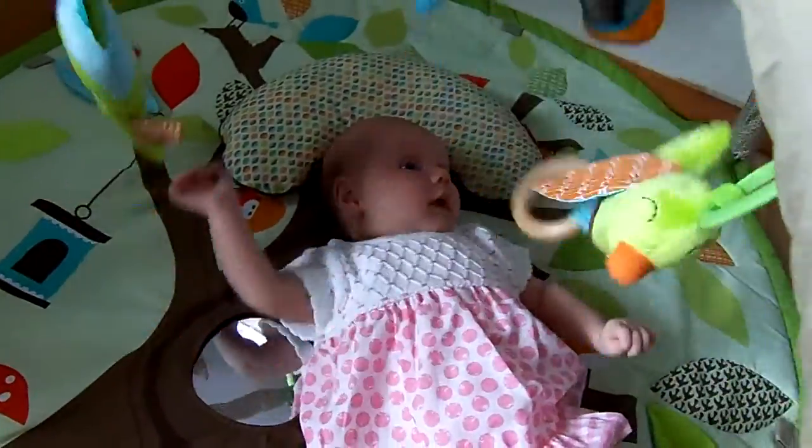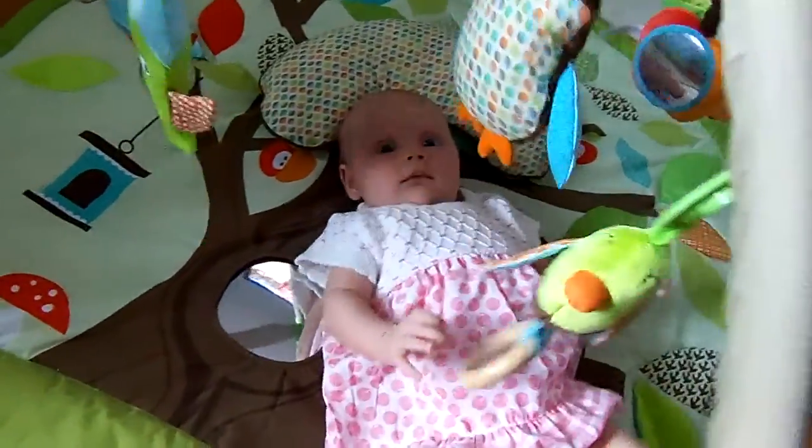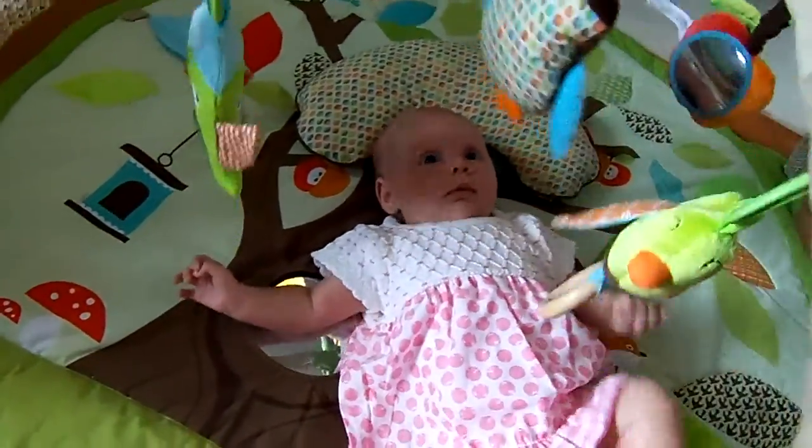It looks like the deck was just done. Yeah, it's just been recently replaced. The deck area is definitely one of the bonuses of this place. It's big and flat, and you need to keep an eye on the kids. You just want to follow upstairs.